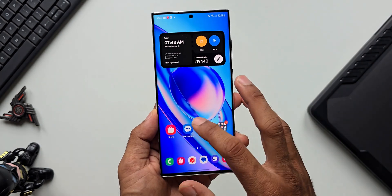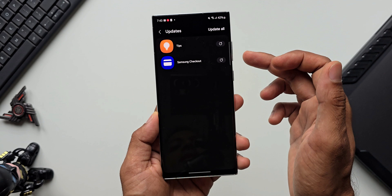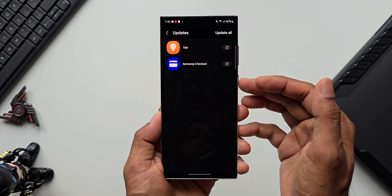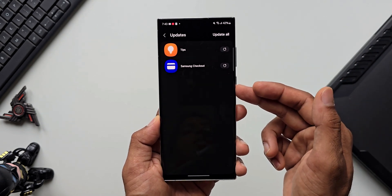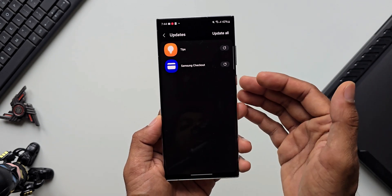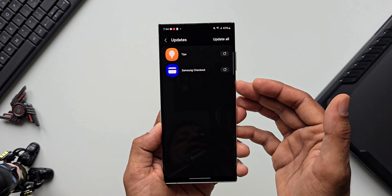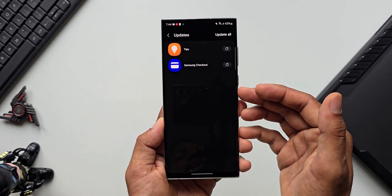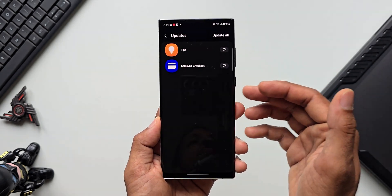Let's go to the Galaxy Store, tap on the menu, and tap on Updates. You can see we have an update for Samsung Checkout and Tips. Just before this security patch update, I also had an update for the Device Care application — the update was all about support for the Samsung Galaxy Ring. Along with the security patch, the Device Care app also got updated and it's no longer showing up in this section, but before the update it was specifically mentioning support for the all-new Galaxy Ring.